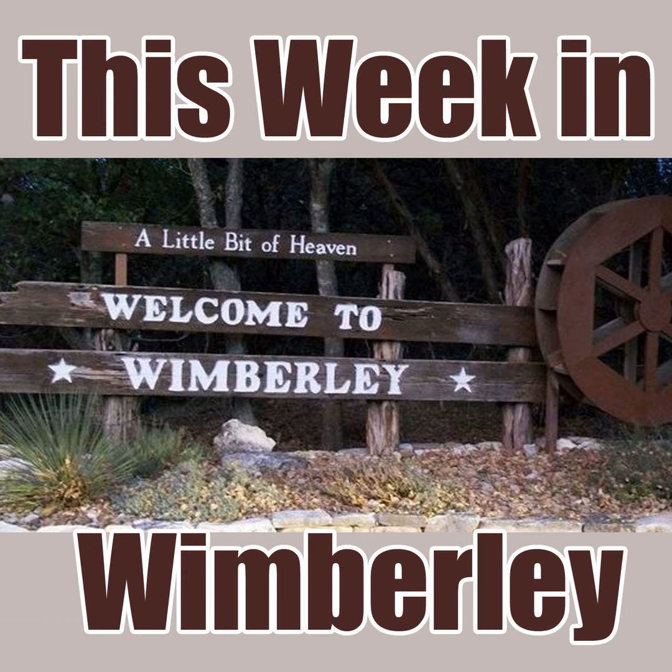Welcome to This Week in Wimberley. I'm Chris Daly. I will be joined shortly by Mr. Z, Gary Zupancic. This is a show where we talk about what's going on in and around the Wimberley Valley, all the fun stuff. We'll get to that in just a moment, but first, a quick message from some people who made this show possible.